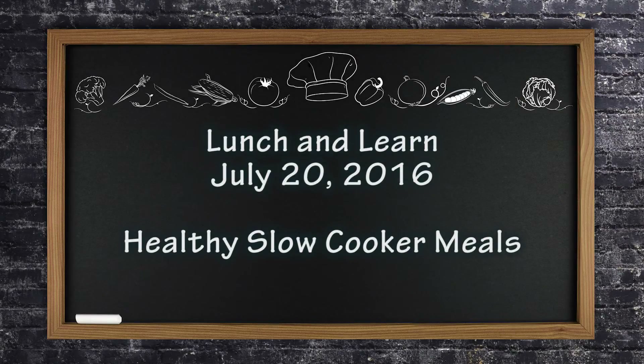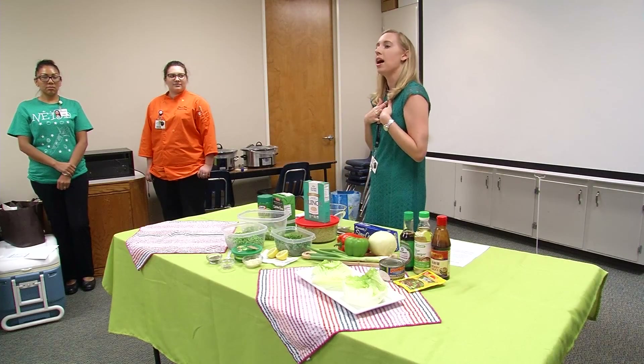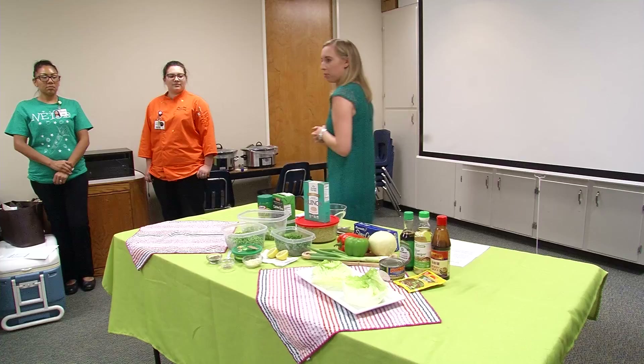I'm going to need some volunteers here in a little bit, but first I'm going to introduce a few people from our school nutrition department. For those of you that don't know me, I'm the nutrition education wellness coordinator. I'm a dietitian, I do menu planning, our fun food Fridays, and then health fairs and outreach from the school nutrition department.